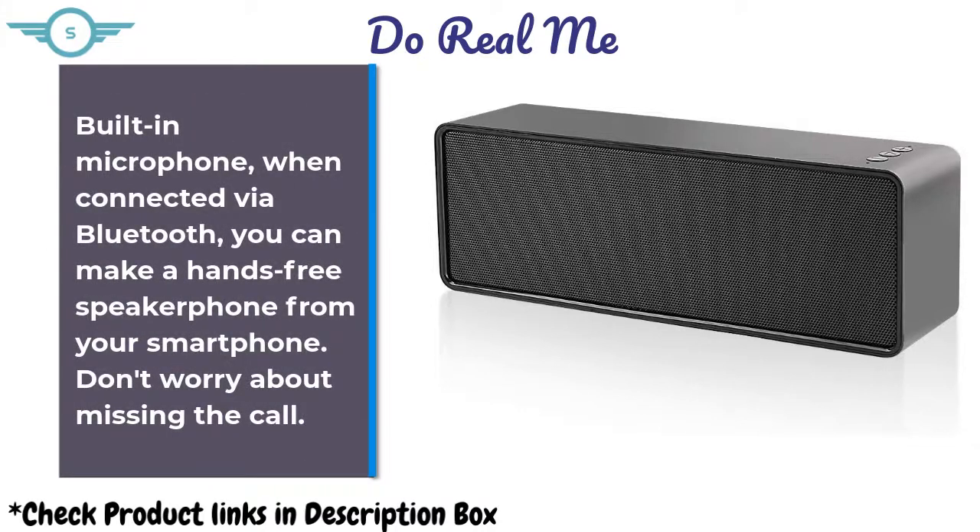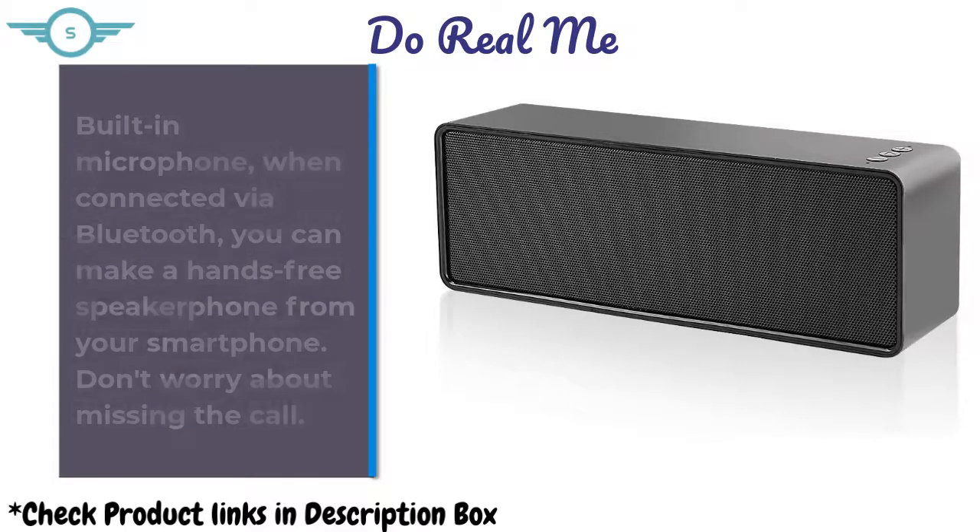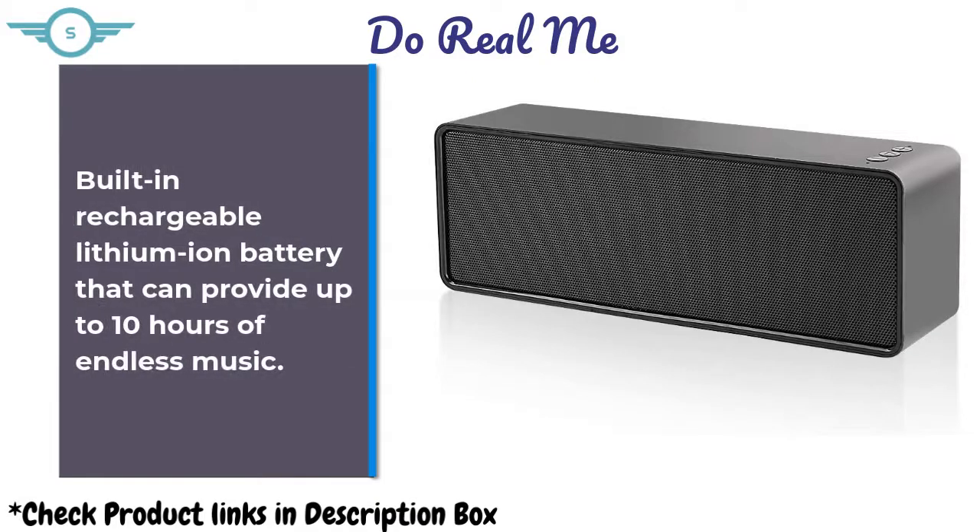With the built-in microphone, when connected via Bluetooth, you can make a hands-free speakerphone call from your smartphone — don't worry about missing the call. Built-in rechargeable lithium-ion battery can provide up to 10 hours of endless music.